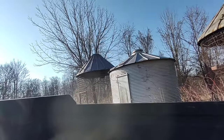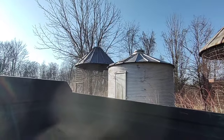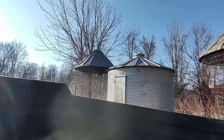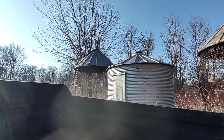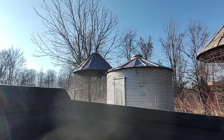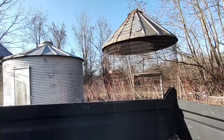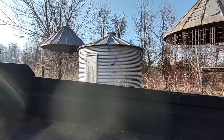I would consider soybeans but I don't know how or who I'd get to combine them. If I can fill these two cribs and that granary there — I think it's only 1,000 bushel — we used to put oats in there. I need to do something I know I'd actually be able to carry out.